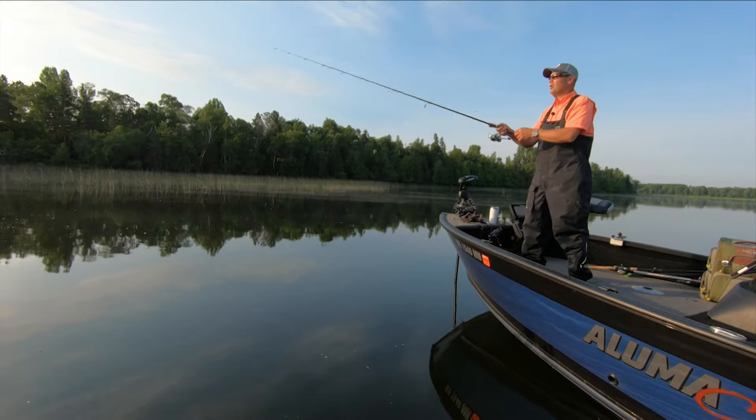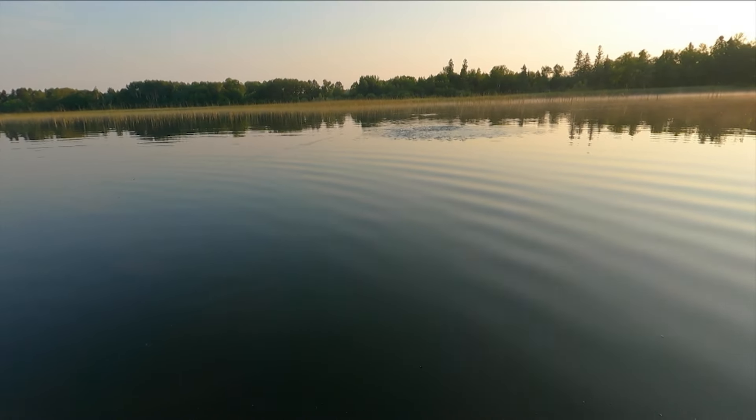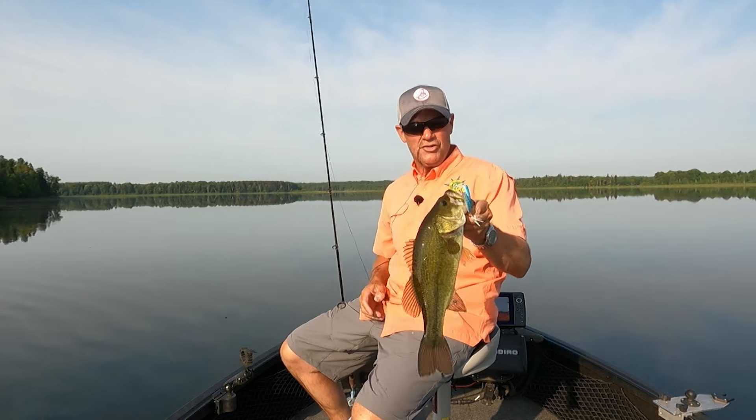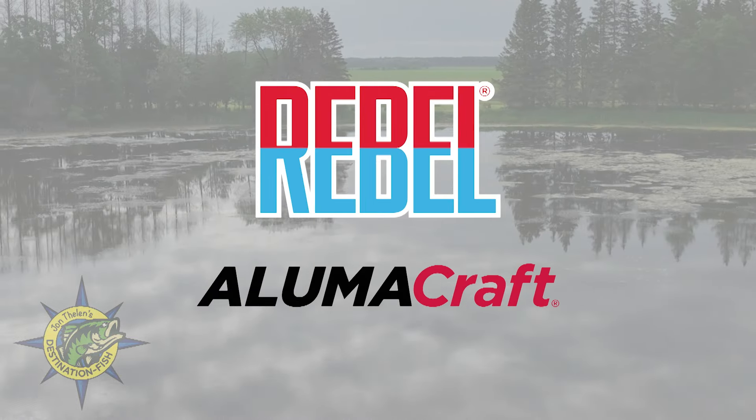Next up, we cast for early summer largemouth bass as they cruise the shallows, exposing a sparse cover pattern that's available and overlooked on lakes across the Midwest. John Thielen's Destination Fish is brought to you by Rebel Lures and Lumicraft Boats.